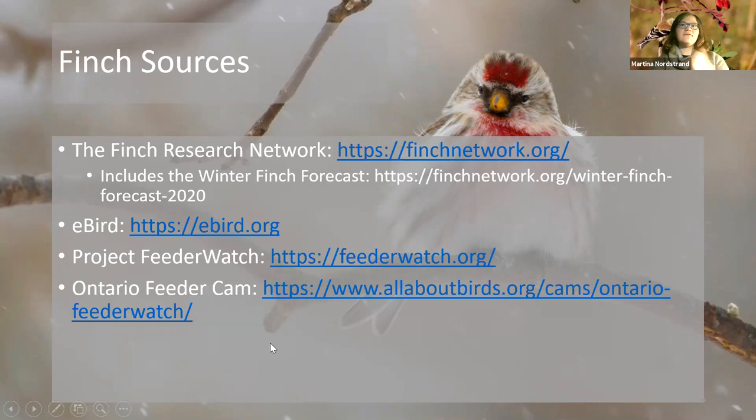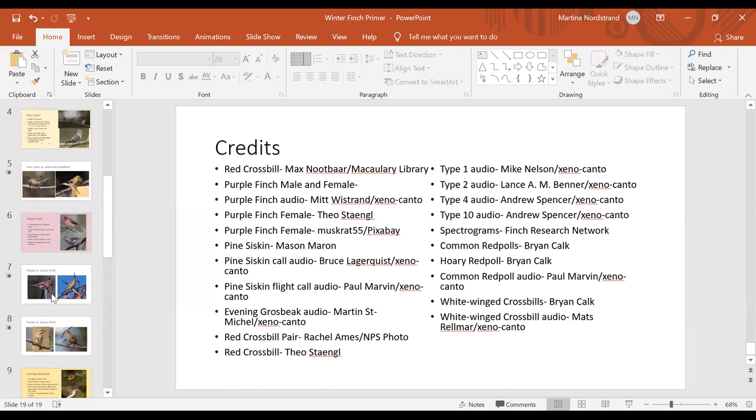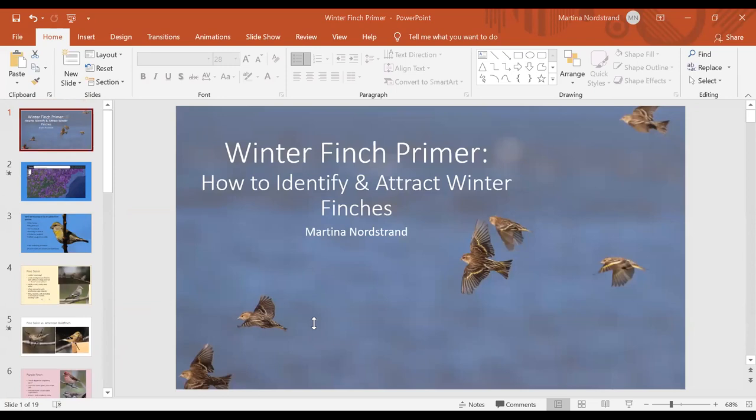That's the end of the presentation. Those are all the photo credits. Does anyone have more questions?